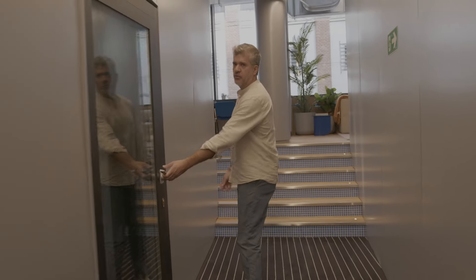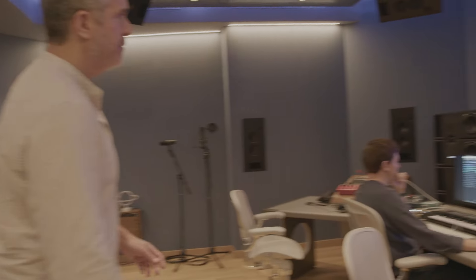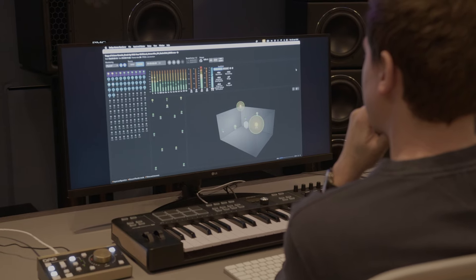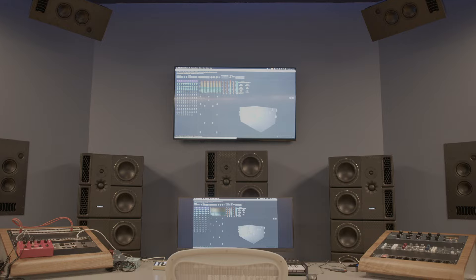Our Atmos production room — production two. This is an Atmos room being calibrated by Dolby specialist Mr. Richard Addings. A2XBDs plus CI PMC speakers.